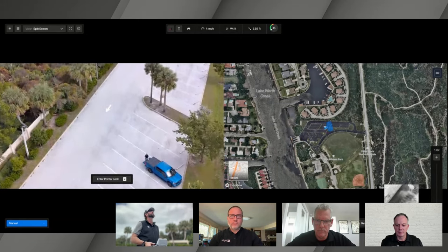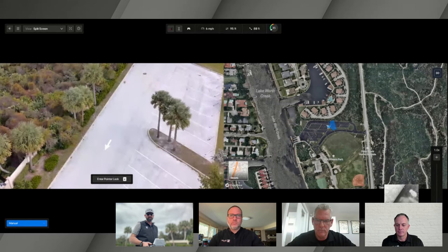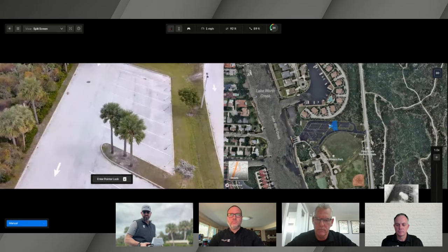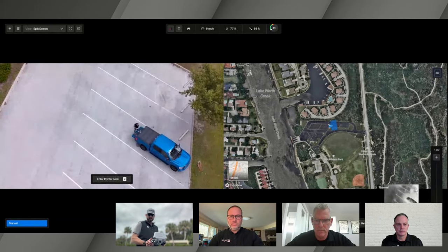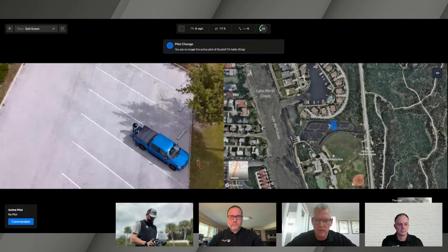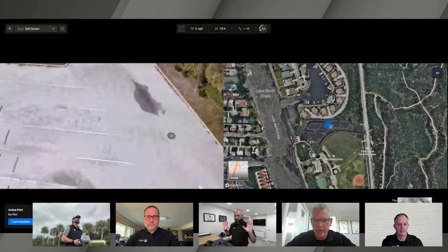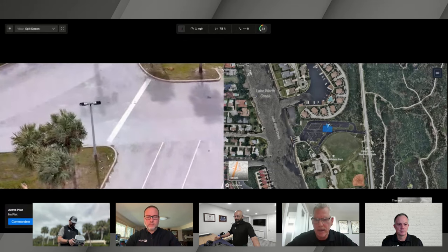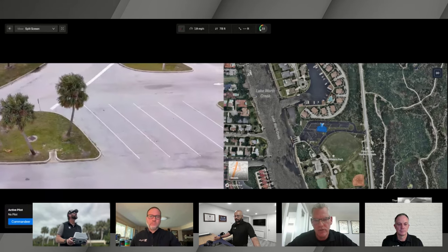On whether there are any battery differences flying over 5G versus the controller: there's no noticeable difference in flight time when flying over 5G versus using the controller. Deepu is now handing control back to Brian to land the drone. Brian is taking control. Interestingly, another deputy or officer miles away could also pull over, pull out their controller, and commandeer this drone and fly it.